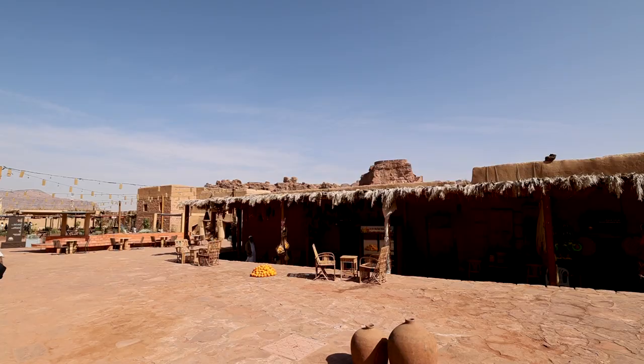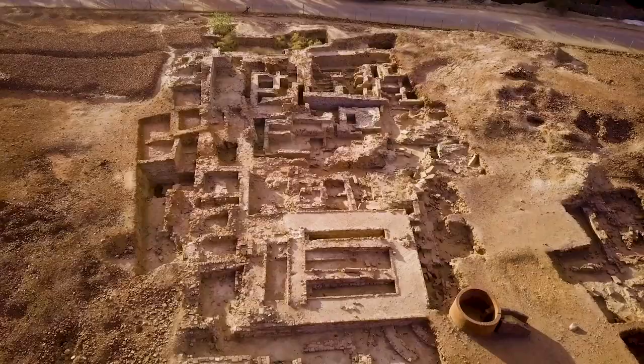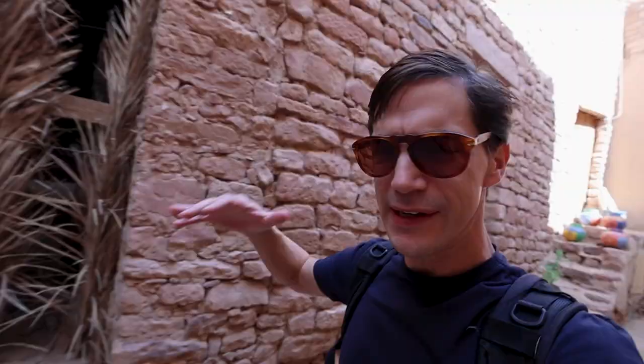Our first stop is right here in the ancient city of AlUla. This town dates back to 2,000 years ago. It's built up on a plateau, so for those occasional floods, it survived.